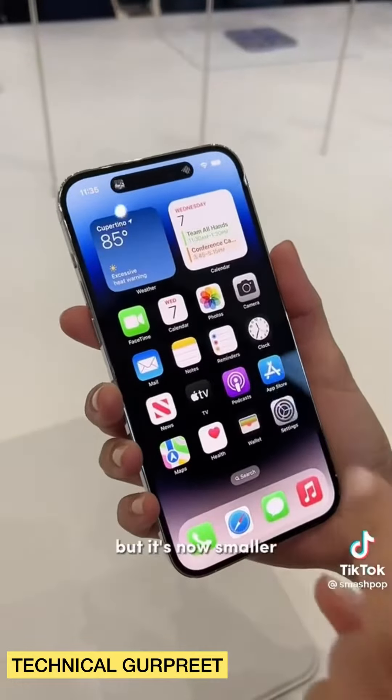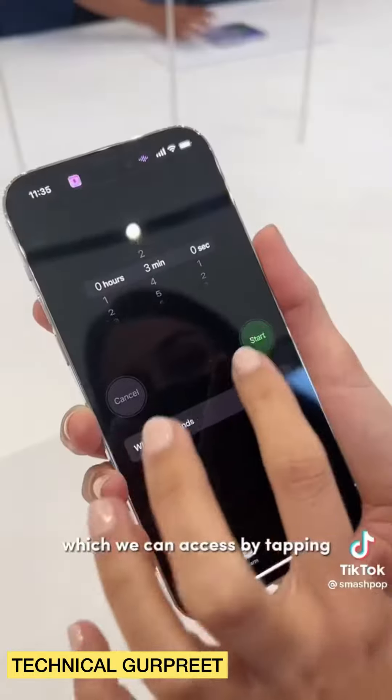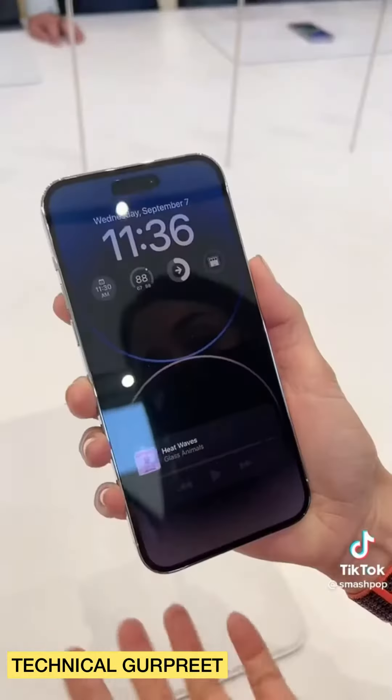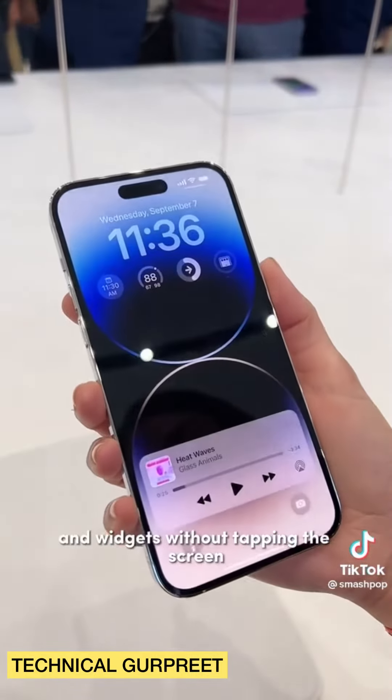We can also use the always-on display of all the screens, whereby we can see all the images without tapping the screen.